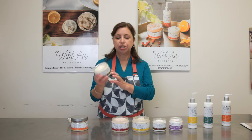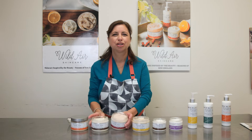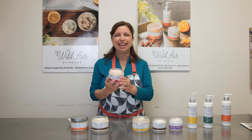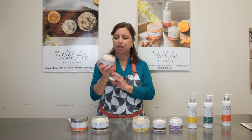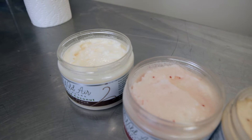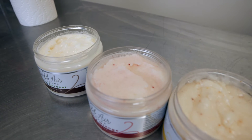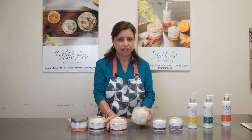This is actually our island coconut, and it smells like you're on a Caribbean island, although we have some beautiful islands up here in New England, too. Cranberry orange is another one of our customer favorites, and it's infused with tiny little cranberry seeds and cranberry fruit powder. It looks beautiful and smells delicious.